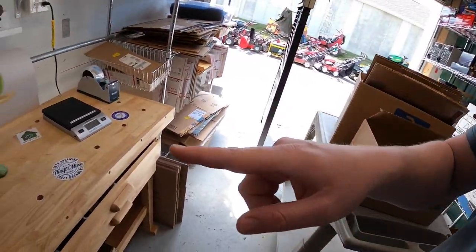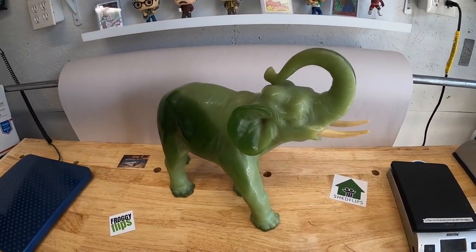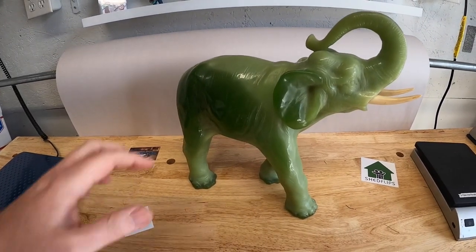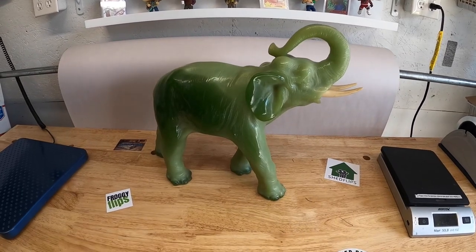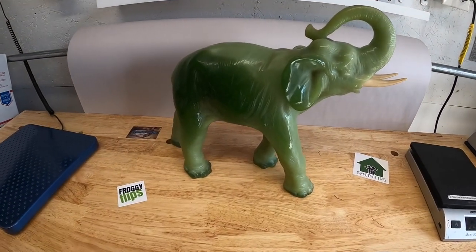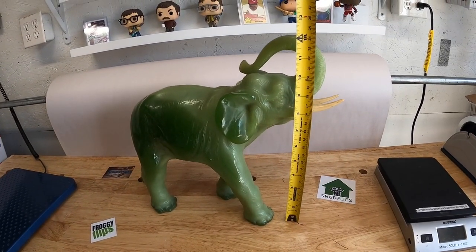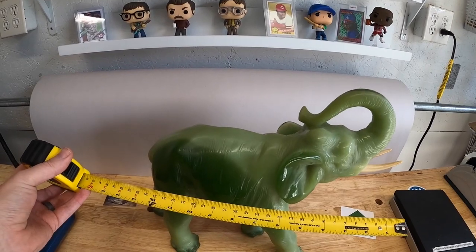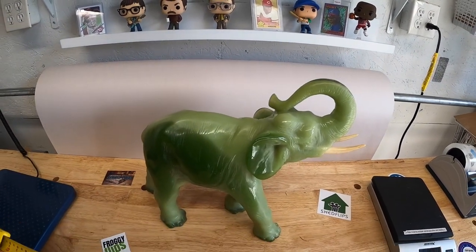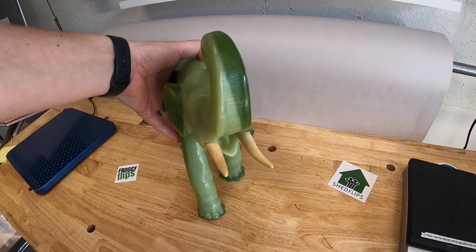All the orders are packed up, but before I end this video I'm going to show you something my mom gave me to sell for her. It is this large elephant that I'm pretty sure is jade or maybe jadeite — I'm really not sure. I'll put a measuring tape up to it: this thing is about 12 and a half inches tall and roughly 16 inches long. Just a really cool piece.